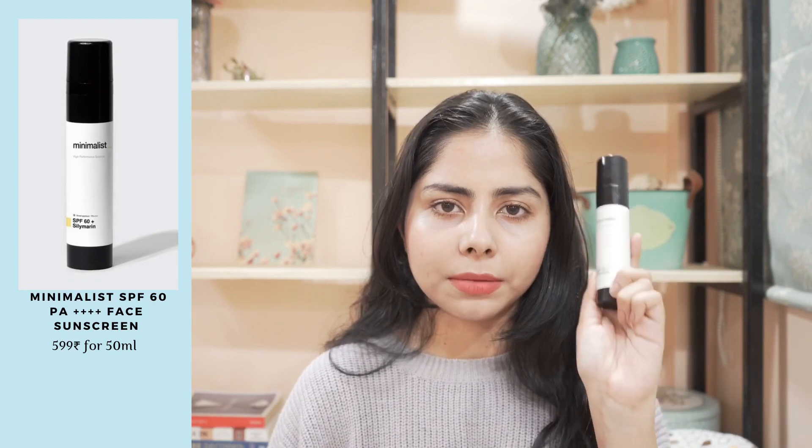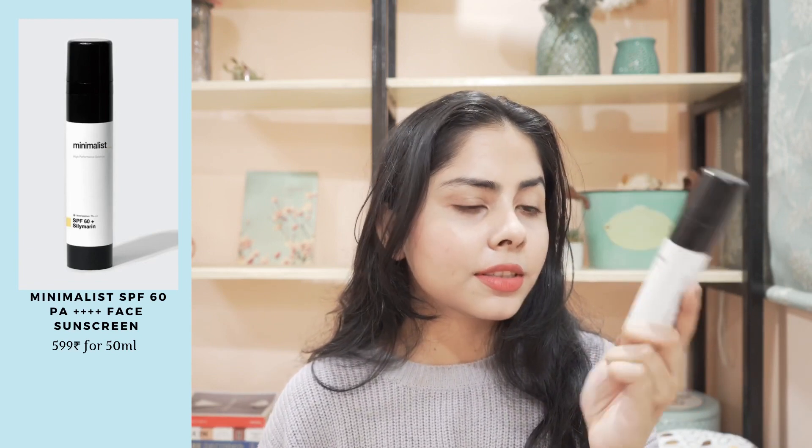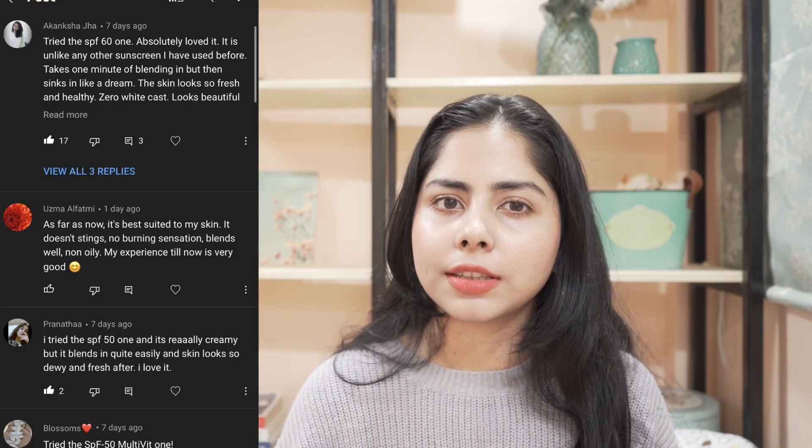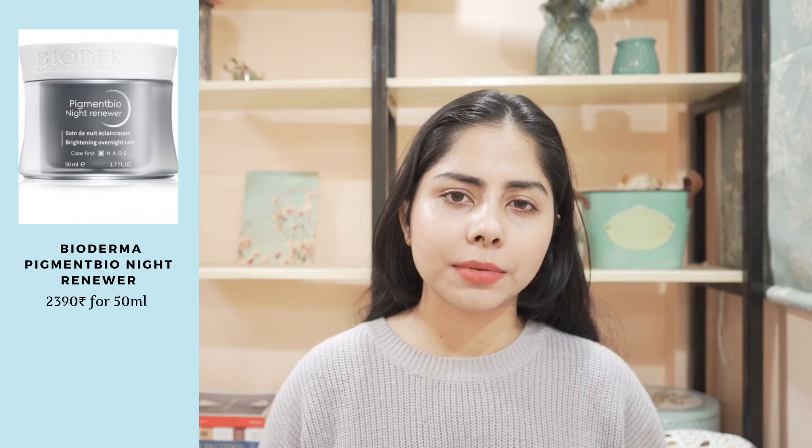So next I have this sunscreen from Minimalist. This is their SPF 60 Skinscreen sunscreen. I have two sunscreens now and this one is my favorite — I love the texture and everything about it. People have complained that it balls up, so I made a poll and many people shared their experience and tips which you might find helpful. On my skin, it doesn't ball up. I really love everything about this sunscreen.